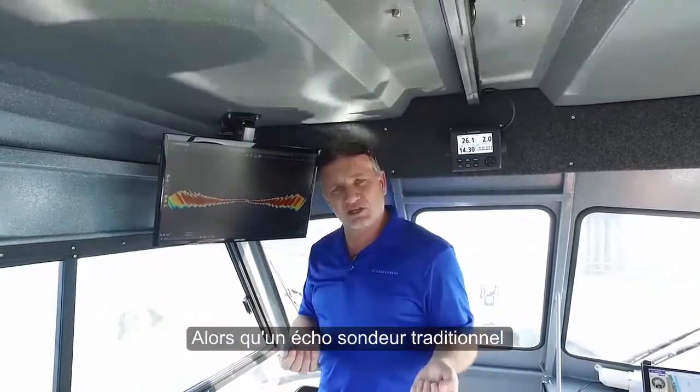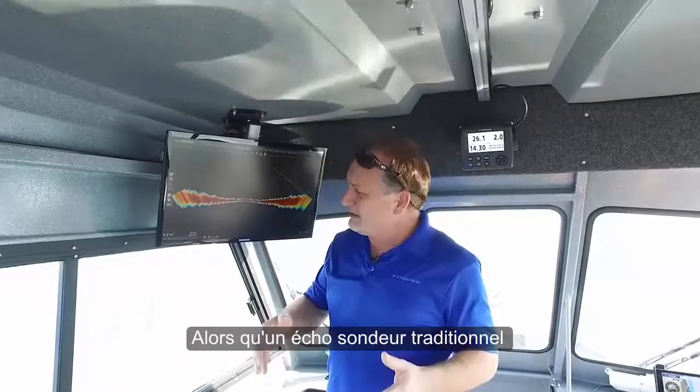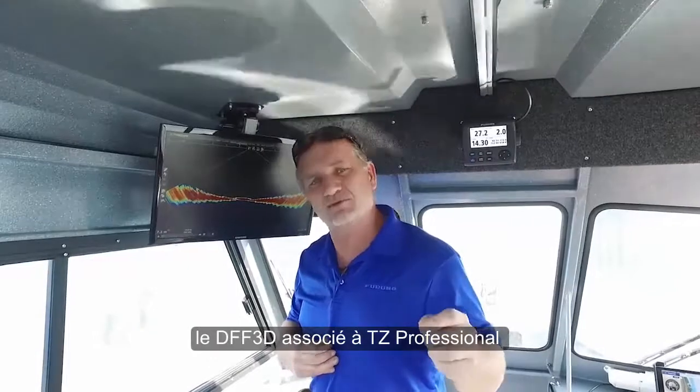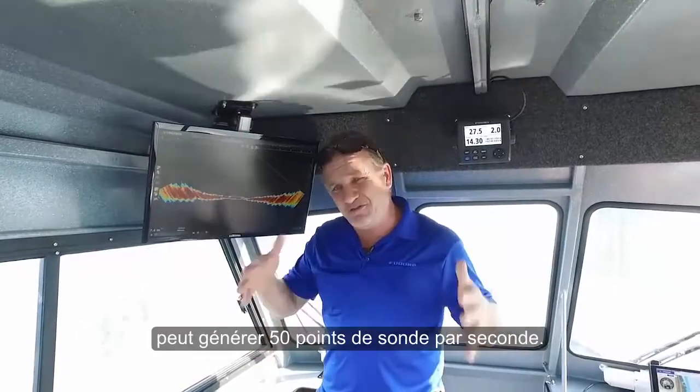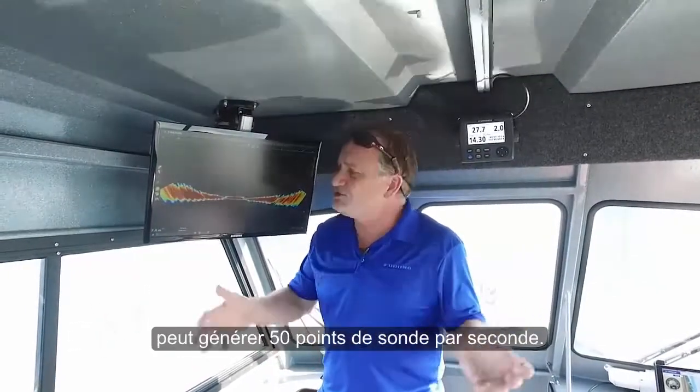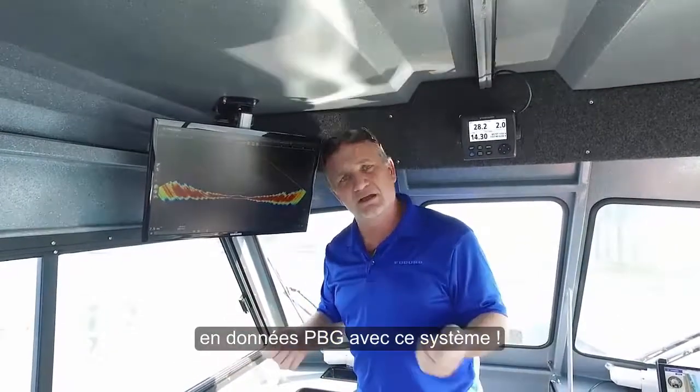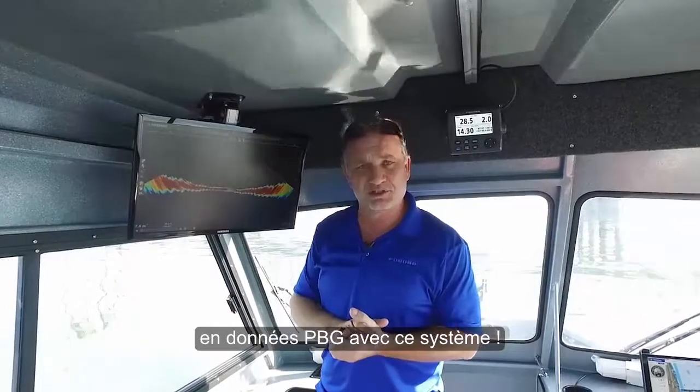Unlike a traditional echo sounder, that will only give you basically one data point per second, the DFF3D combined with TimeZero Professional can generate 50 data points per second. Just imagine how much more area you can cover with PBG data than you could with a traditional echo sounder using this combination.